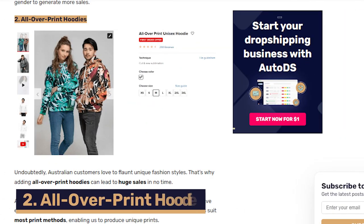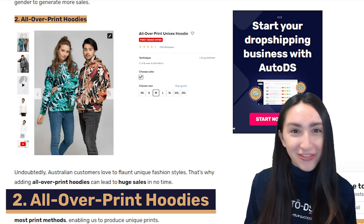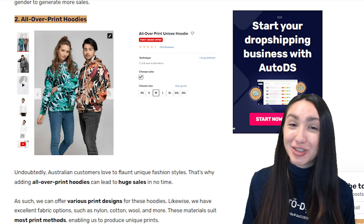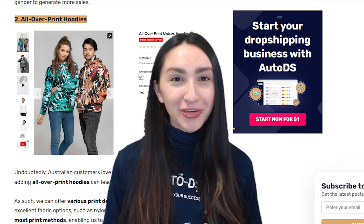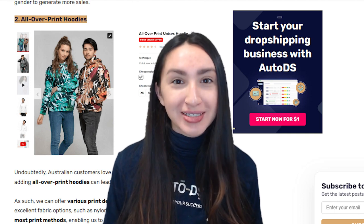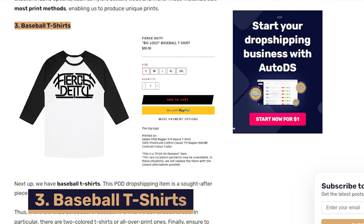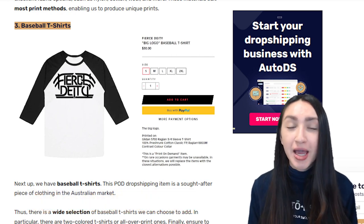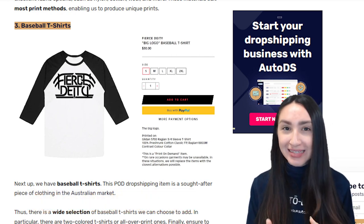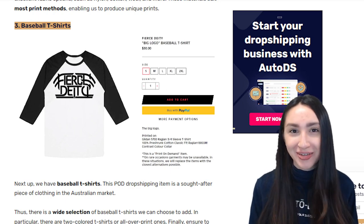Next up we have the infamous all-over print hoodies, which are extremely popular in the fashion industry right now and that's exactly why they're able to generate a large amount of sales in no time. You can offer your customers an array of fabric choices and unique print designs. Next we have baseball t-shirts, which are also a highly popular item in Australian markets. You can offer two-coloured or all-over print t-shirts, always ensuring there is a wide selection for your customers to choose from.